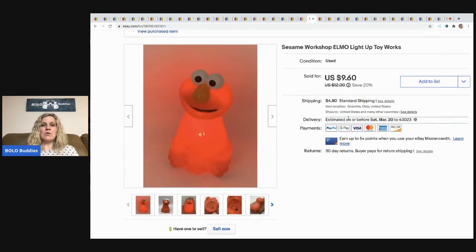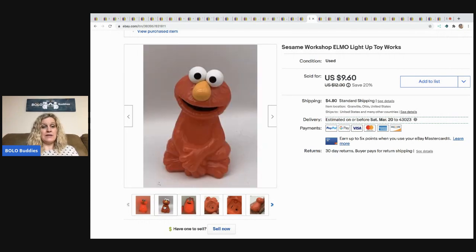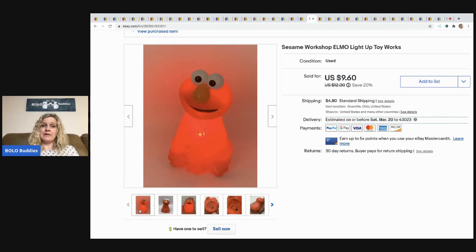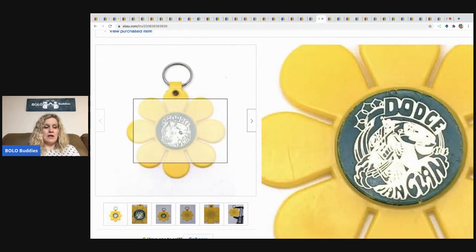This next item is going to blow your mind — it's Elmo. You push the button on the bottom and he lights up. I don't know why I listed this — I thought it was major bread and butter — but I just had a feeling and it sold super quick. I took a best offer of $7 and the buyer paid shipping. I think it came from a mystery box so I don't have much in it.